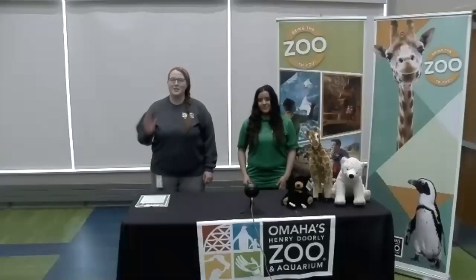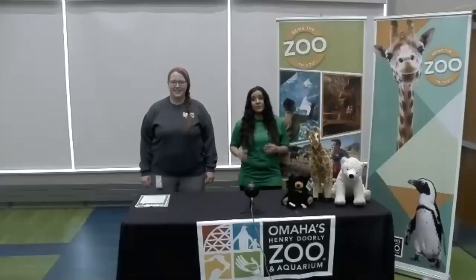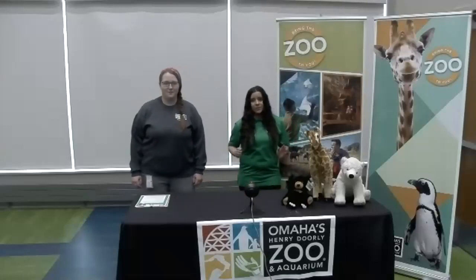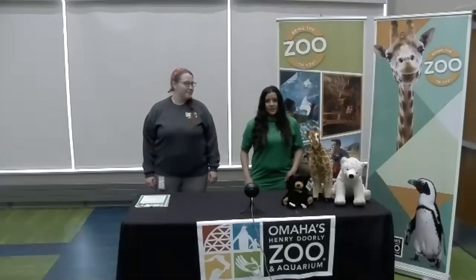Hi, my name is Gabby. My name is Alyssa. We're from the Omaha's Henry Doorly Zoo and Aquarium, and today we're here to teach you a little about sloth bears. Alyssa, I heard you know a lot about sloth bears.